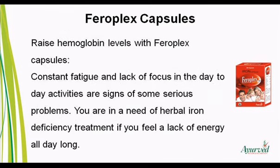Raise Hemoglobin Levels with FerroPlex Capsules. Constant fatigue and lack of focus in day-to-day activities are signs of some serious problems. You are in need of herbal iron deficiency treatment if you feel a lack of energy all day long.